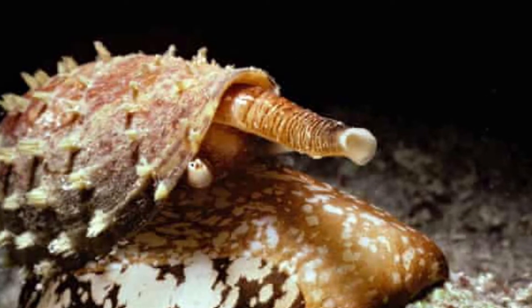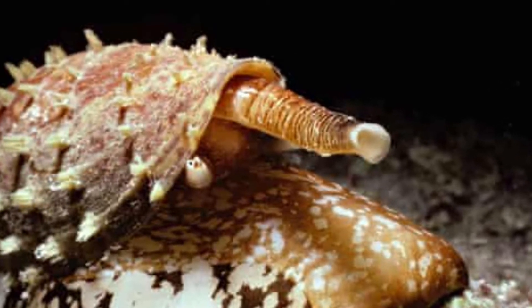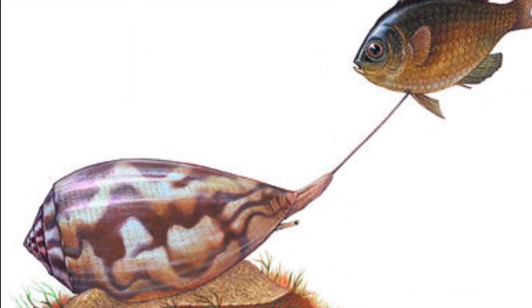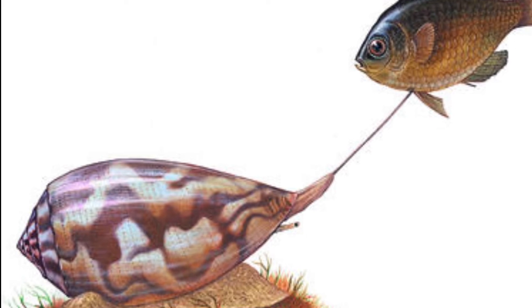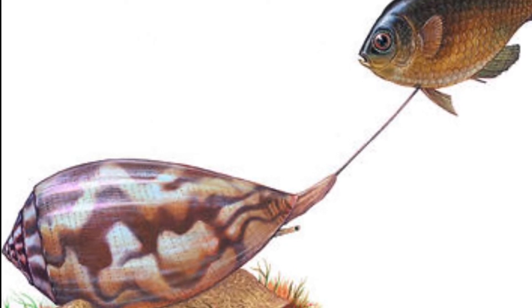The cone snail is constantly regrowing its radulae, meaning it's rarely without its deadly harpoon teeth. For species of cone snail that hunt fish, it is important to have a very fast-acting and powerful venom, because otherwise fish can easily escape from such a slow-moving predator.